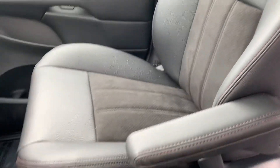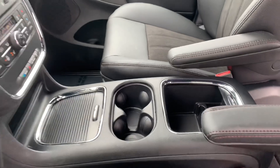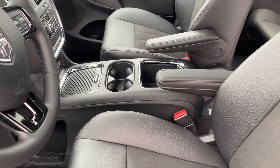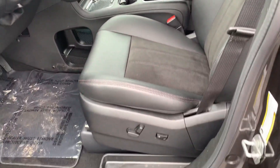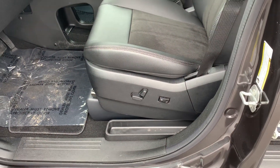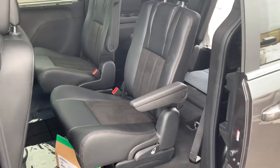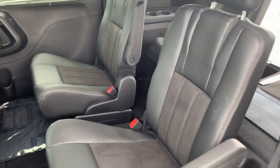Suede inserts with leather on the outside, really easy to keep clean. This one also has the super console which is available on this model and up. Power seats with lumbar support, I believe just on the driver's side. The two captain's chairs in the rear.